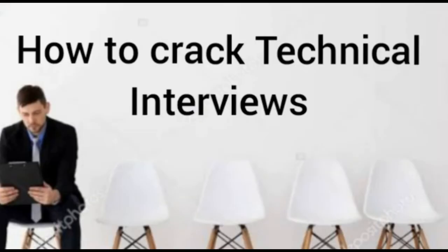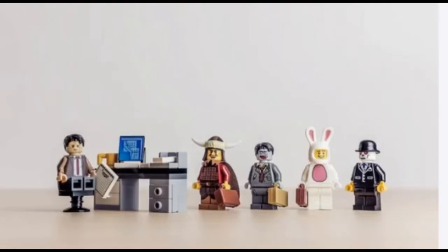Hello and welcome. Many times students come and ask how and what to do about technical interviews. Technical interviews are used to assess candidates for specialist positions, especially in IT, engineering, and science. They play a very important role. Let's try and understand what technical interviews are and how we can prepare.